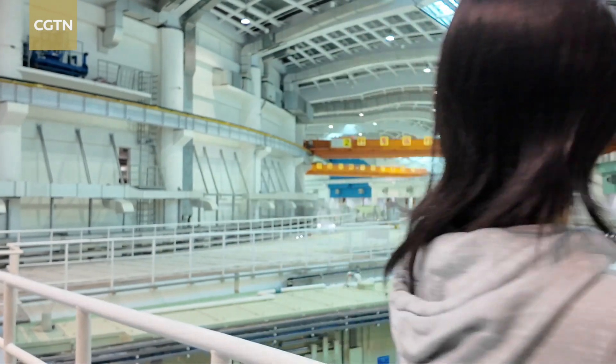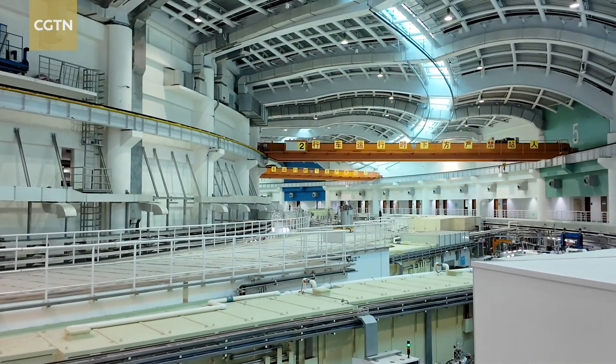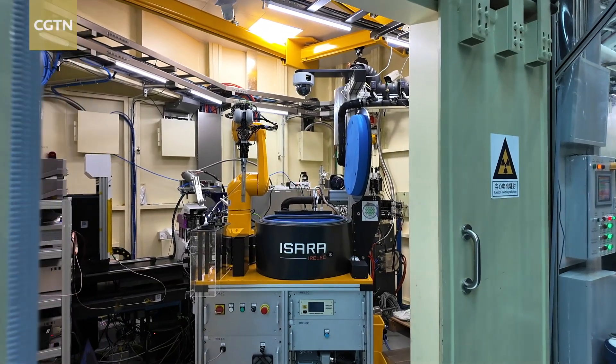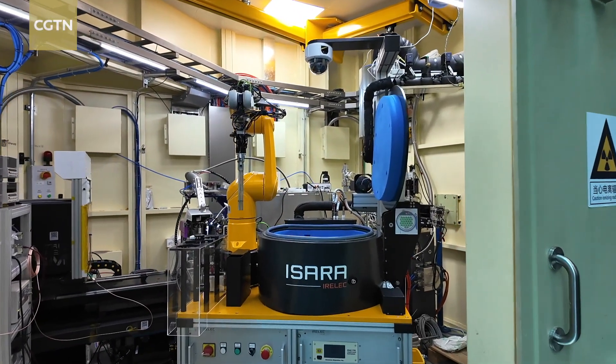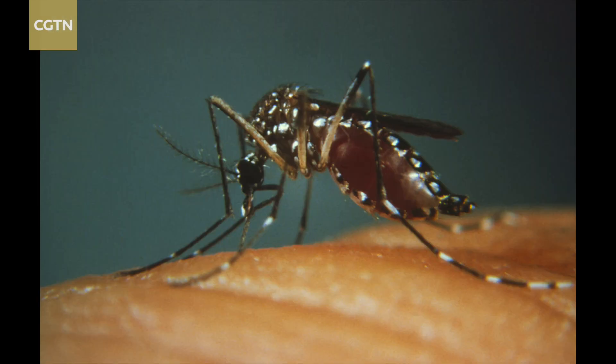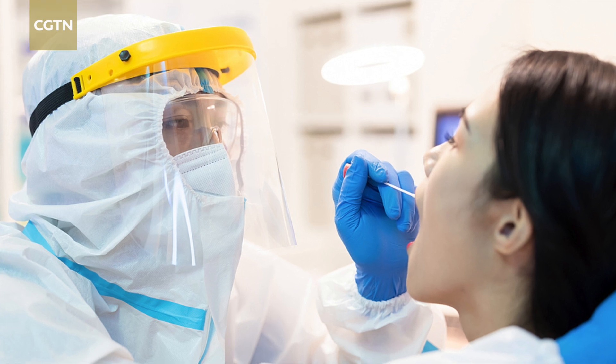Since its establishment in 2009, the Shanghai Synchrotron Radiation Facility has helped to uncover the structural characteristics of key viral proteins associated with avian influenza, Ebola, Zika virus, and notably the novel coronavirus.